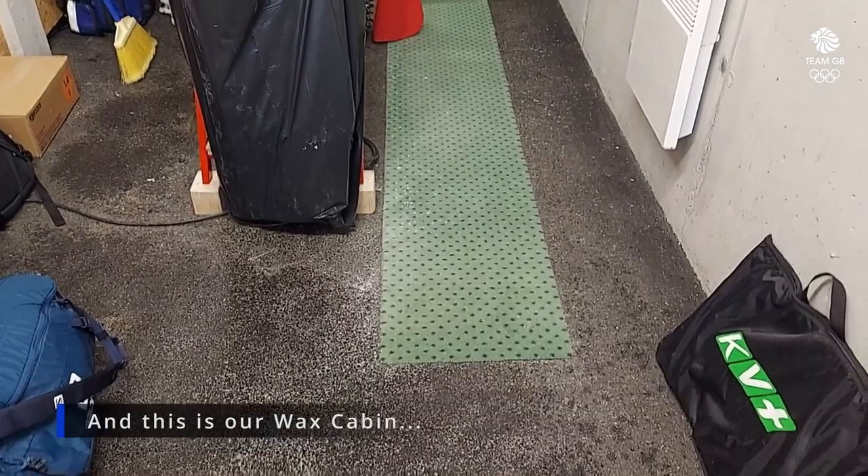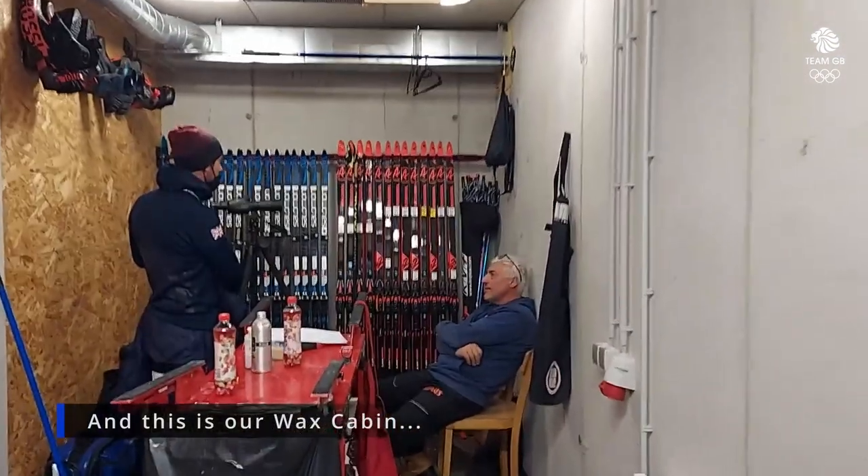Check out our wax cabin — there's even a carpet on the floor!